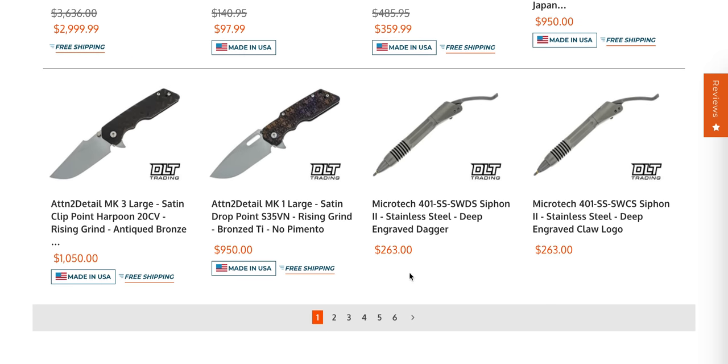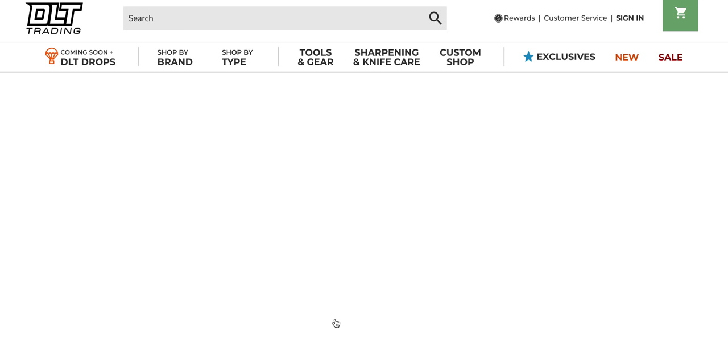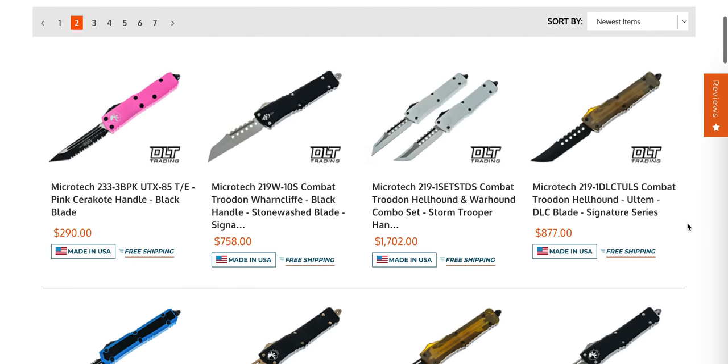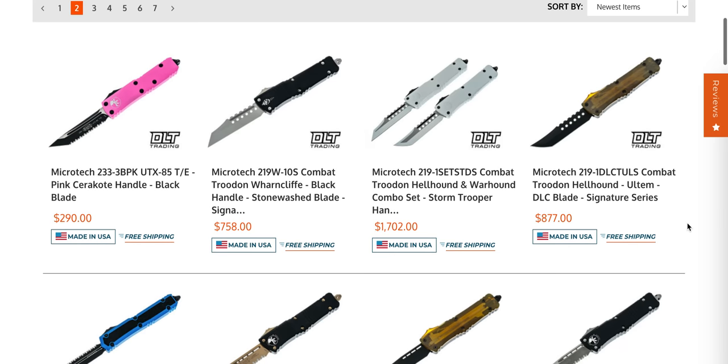Some of these new Attention to Detail knives are sitting here — I don't know, $1,000 for that... there are knives I'd spend $1,000 on, but I'm not sure that's going to be what I want to do.